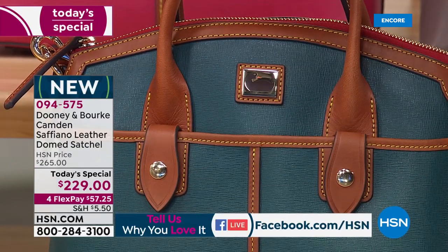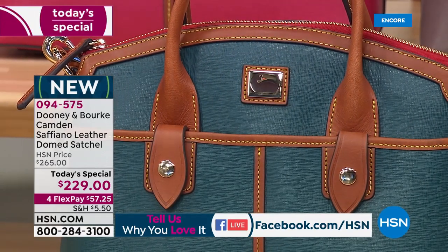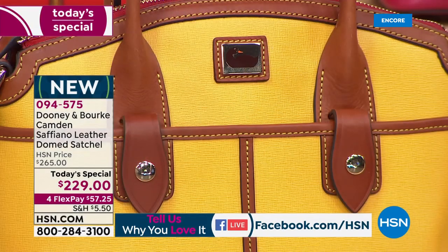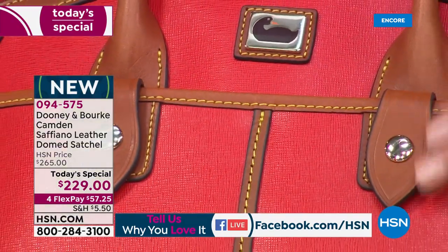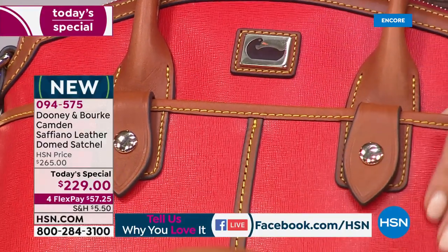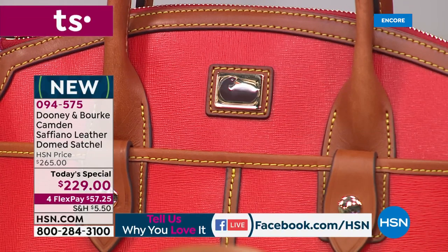There's the Dooney duck right on the front, so you know you're getting the original iconic Dooney & Burke bag. Here's our beautiful yellow — a gorgeous sunny dandelion. And if you don't have a red bag for the holidays, feast your eyes on this gorgeous rich red — a true red, like a fire engine red, a lipstick red, glamorous and sexy.